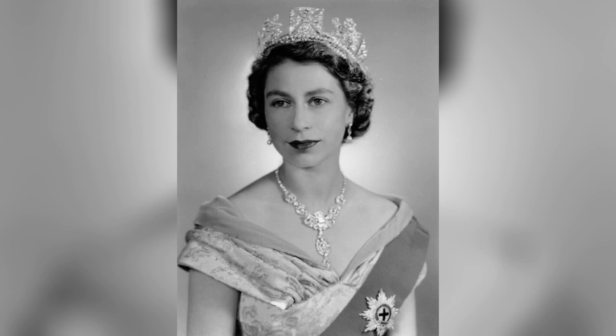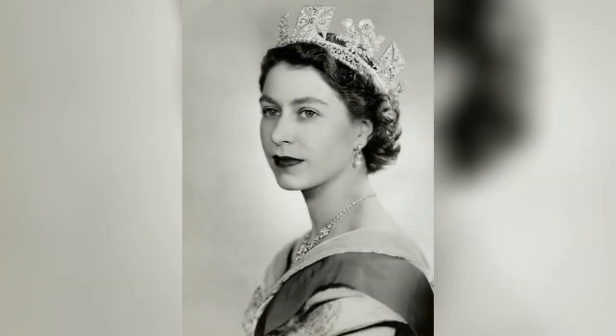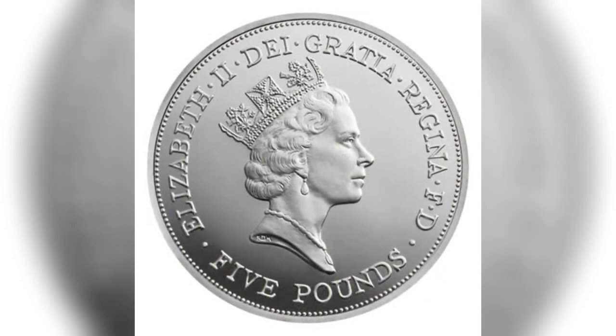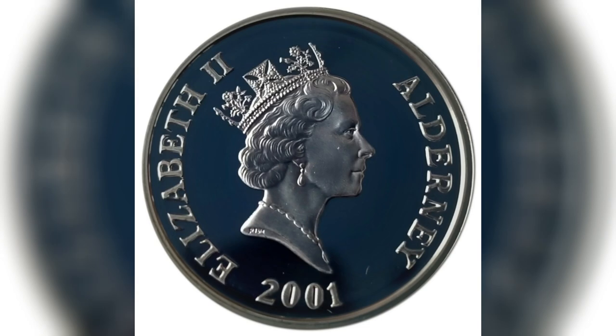During the 1950s, Dorothy Wilding, the official photographer of the British royal family, captured a series of portraits featuring Queen Elizabeth II prominently showcasing her wearing the Diamond Diadem. This iconic image was later immortalized on British coins, becoming an enduring representation of the Queen.